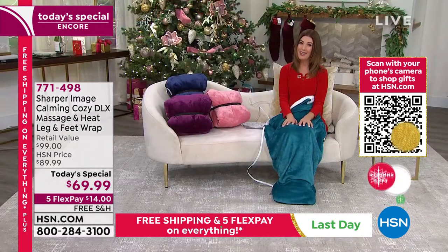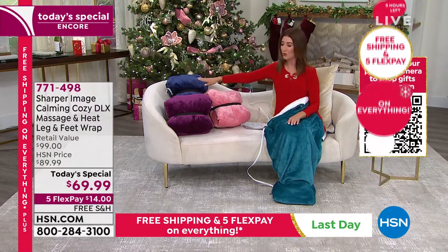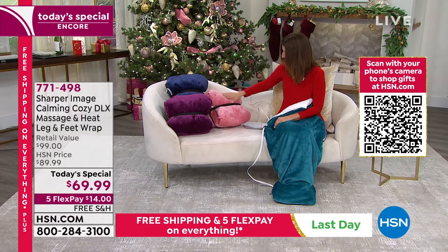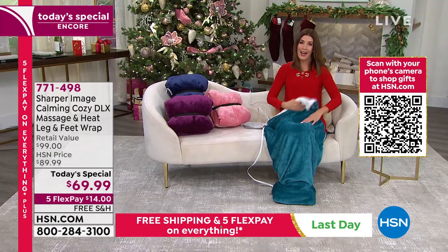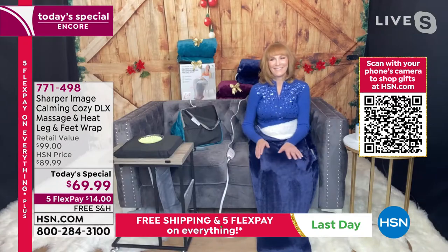Let's bring in Vonnebel Sherman to tell us all about it. We do have four color choices for you — this is our navy. We have it in rose and also in purple. And then I have the teal. Good to see you, Vonnebel Sherman.